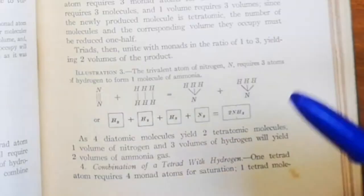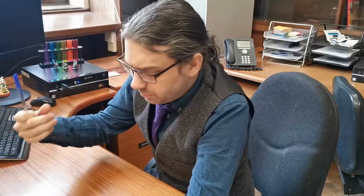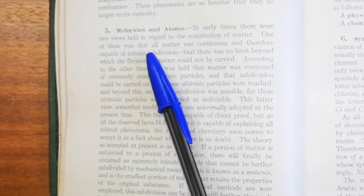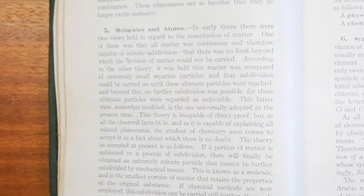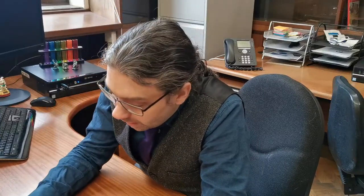The structure of ammonia is sort of there, but it's not showing an atom with three bonds — it's just showing connectivity. In early times, there were two views held in regard to the constitution of matter. One was that all matter was continuous and therefore capable of infinite subdivision. That is continuous matter — a theory that had been rejected for a long time, but it was still kind of controversial for most of the 19th century.